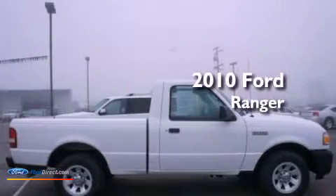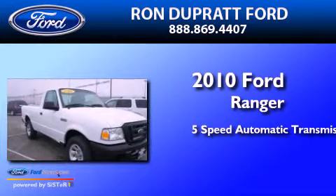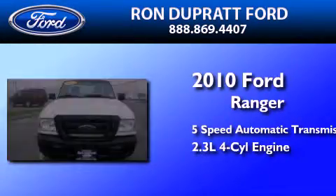This is a 2010 Ford Ranger. This truck has a 5-speed automatic transmission and an inline 4-cylinder engine.